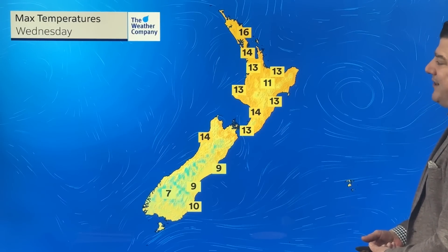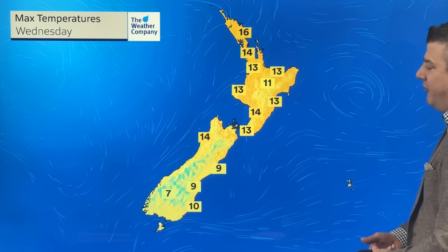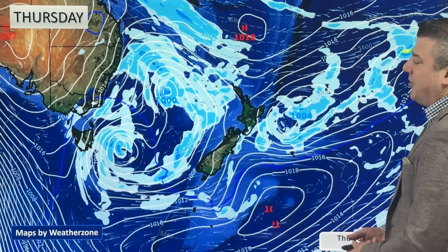Temperatures on Wednesday: not too cold in the north of New Zealand, about where they've been for a while. In central areas and in the south, maybe a degree or two above where you've been.